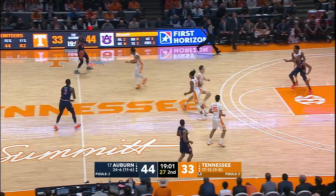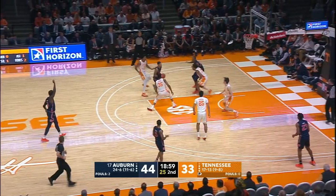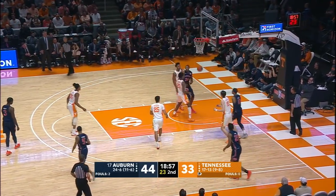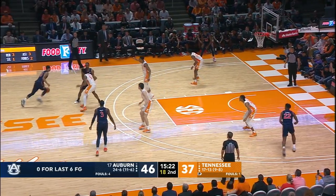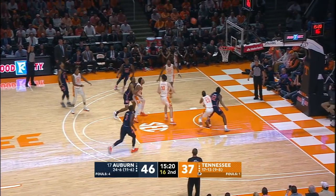Auburn looking to run every chance it gets. Samir into the lane with the Euro step, up with the scoop shot — good! Kicks it right side to Purifoy, back to Samir at the top. Steps into a three — bang!